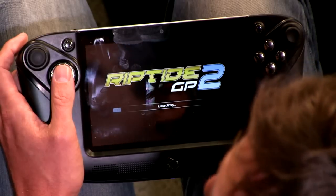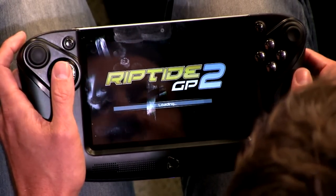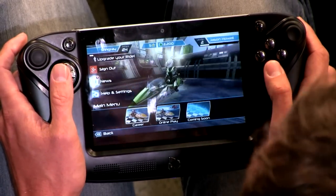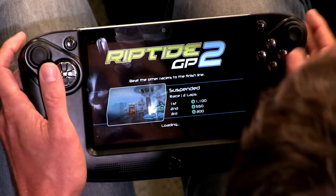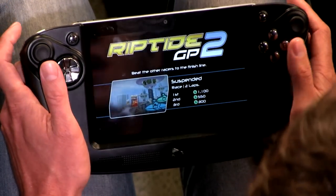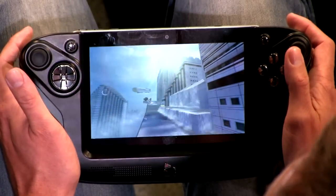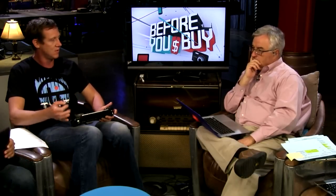There's Riptide GP2, which is more of a water skiing game — that one plays really well on here. There are a number of different ways to play where you aren't using the touchscreen, where you can kind of tilt the controller and everything. But of course with this device, you can use the controllers on the side and hand-play it. If what you're looking for is a device that can play Android games natively the way you're used to playing on a console, this is a pretty darn good piece of gear.